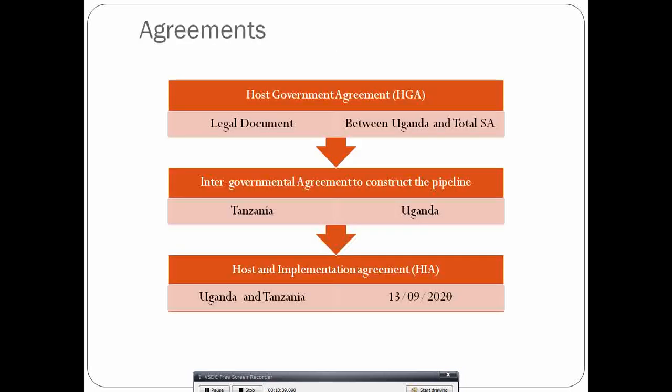Several agreements have been signed to actualize this project. The Host Government Agreement (HGA) is a legal document signed between the investor (TotalEnergies) and the host governments, covering governance of rights and obligations in the development, construction, and operation of the project — including project authorization, land rights, local content, health, safety, environmental issues, and labor standards. An Intergovernmental Agreement to construct the pipeline was signed between Tanzania and Uganda in May 2017, providing the foundation for shareholder and financing agreements.